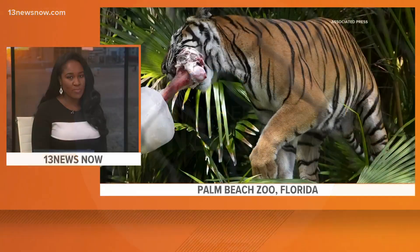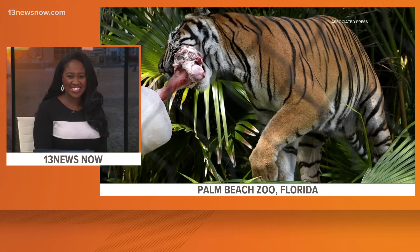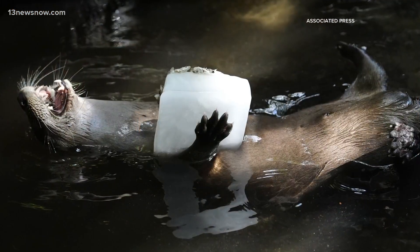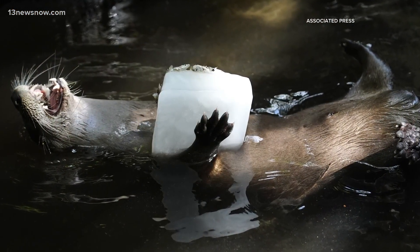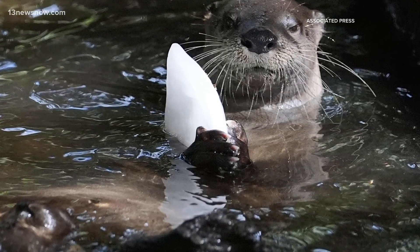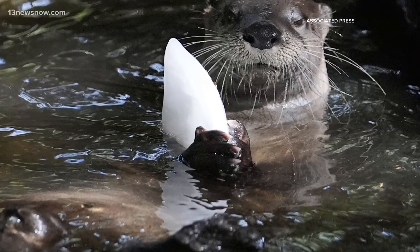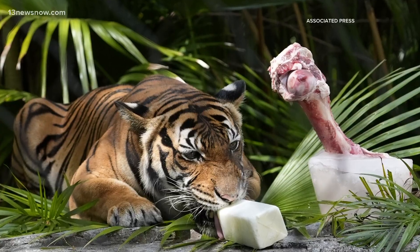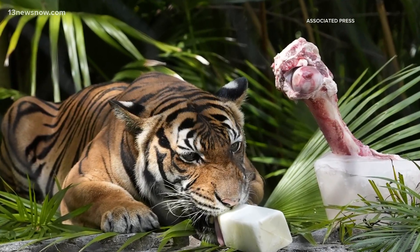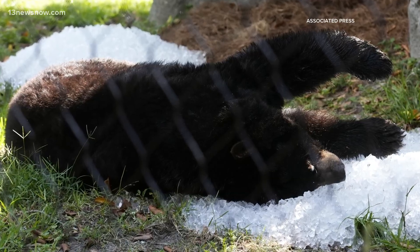We know it gets hot in the summertime for everyone, but check this out. One zoo in Florida is working hard to protect its animals from the heat as well. Employees at the Palm Beach Zoo and Conservation Society in Florida throw piles of ice for bears to roll around in. And as you can see, some other very adorable animals here. Otters get to play and eat ice blocks, and giant tortoises get showered with water.